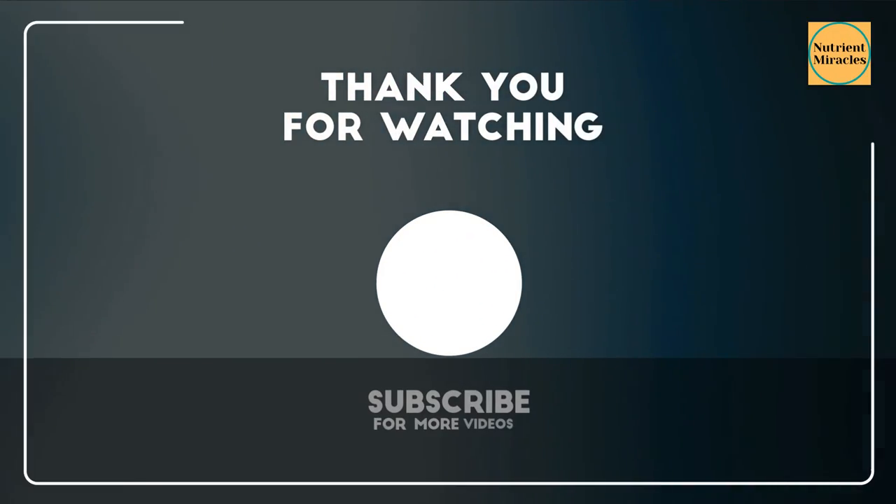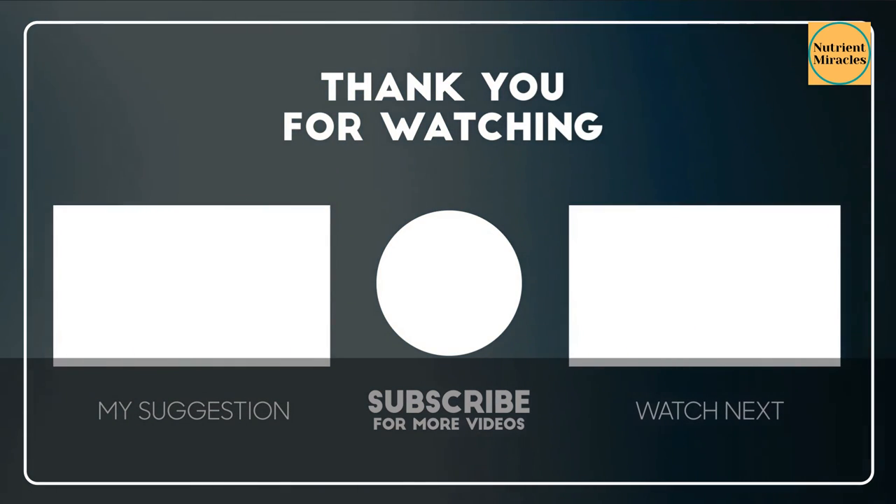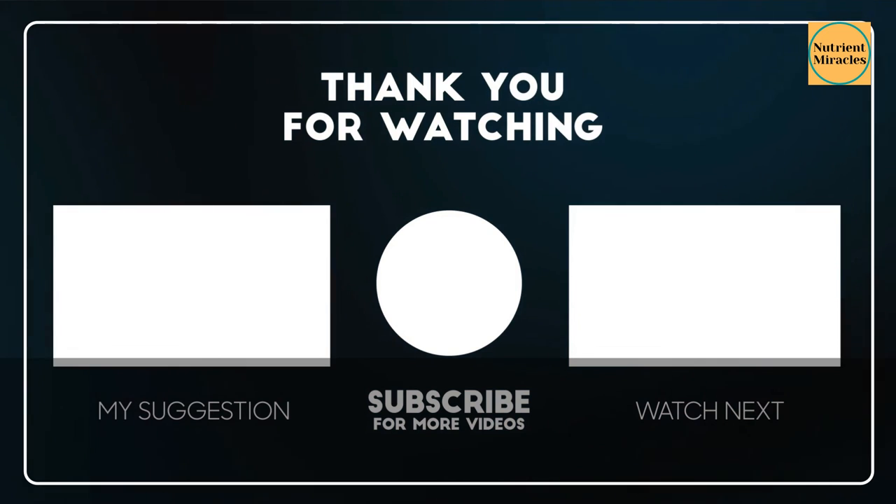Please like and subscribe, follow the suggested content for more of our videos, and check the links pinned in the comments for healthy diet tips and ideas.